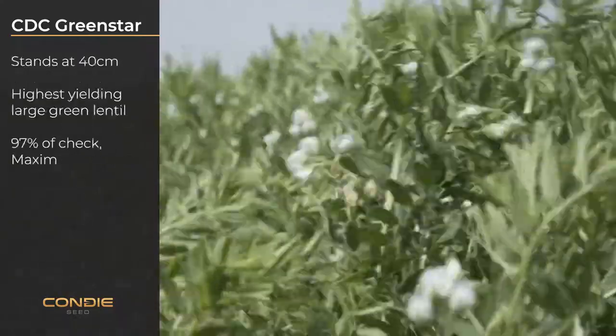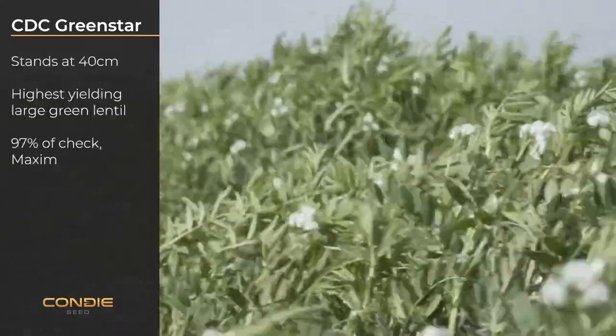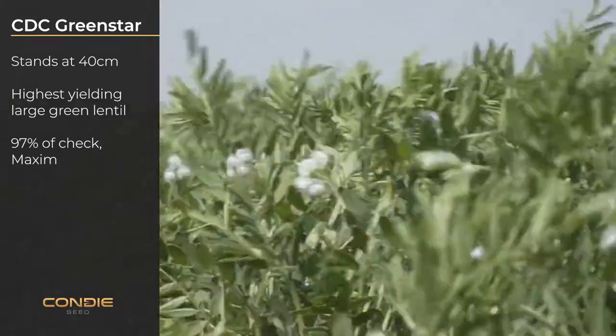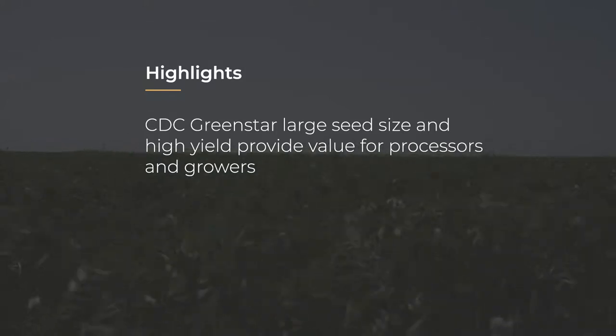Standing at 40 centimeters, it is the highest yielding large green lentil at 97% of check, which is maximum. CDC Green Star's large seed size and high yield provide value for processors and growers.